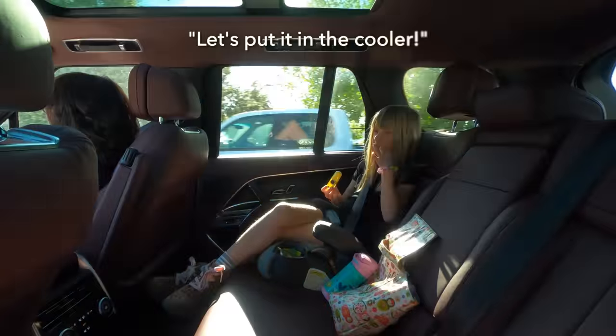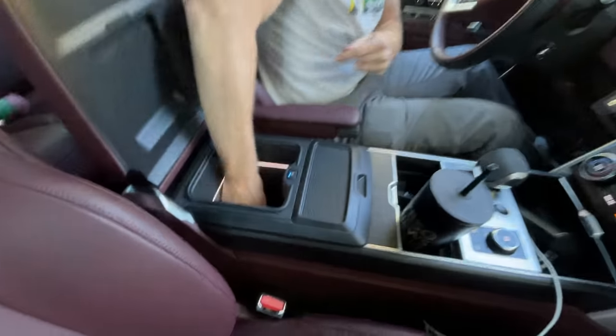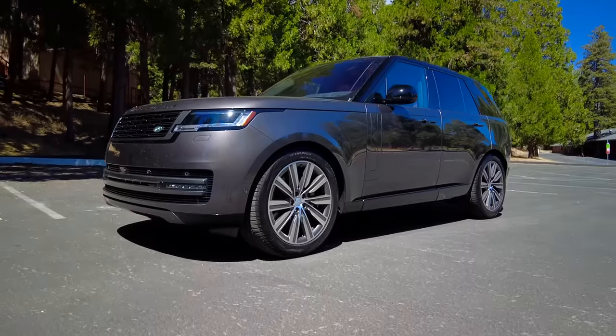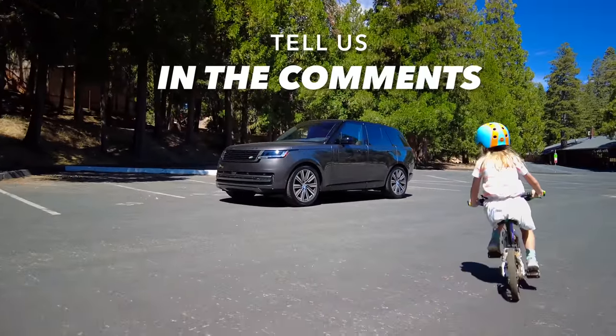The GoPro failed. We like the look of the Range Rover. What do you think? Do you like the Range Rover style? If so, if not, tell us in the comments section.